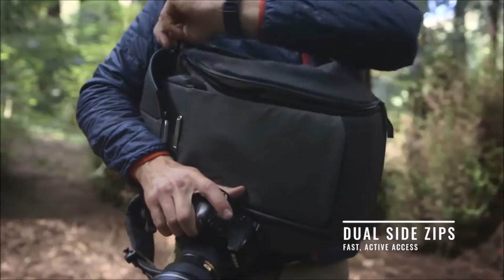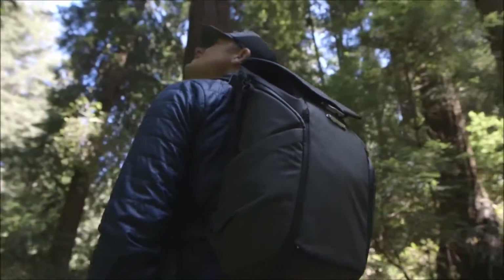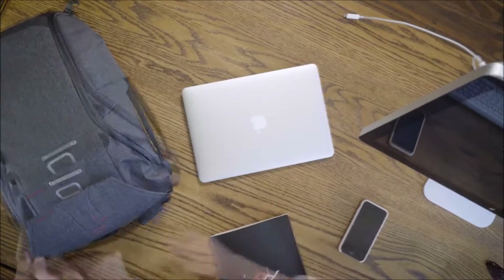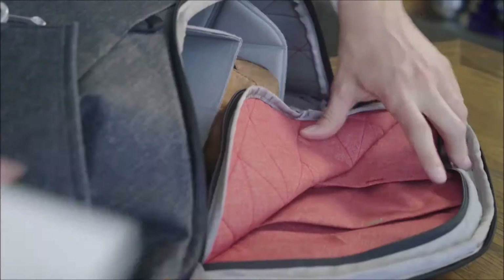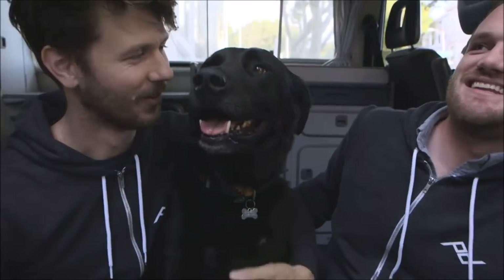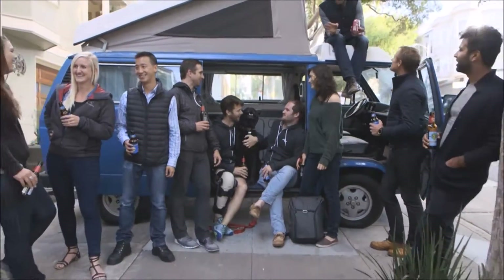Weatherproof side zips allow dual side access to an endlessly configurable storage space. Thoughtful organization is everywhere: an expandable laptop sleeve is separately accessed, and inner side panels feature protective pockets for smaller items. We are proud to be ambassadors to a new way of doing business, and we look forward to seeing you again.